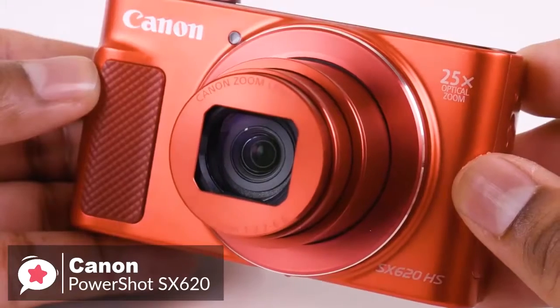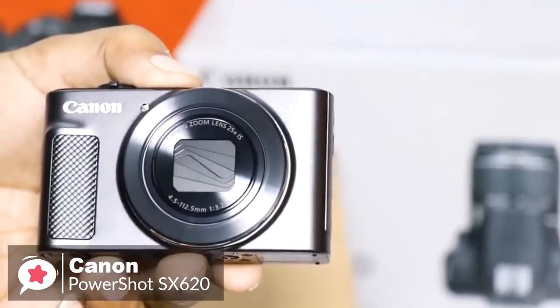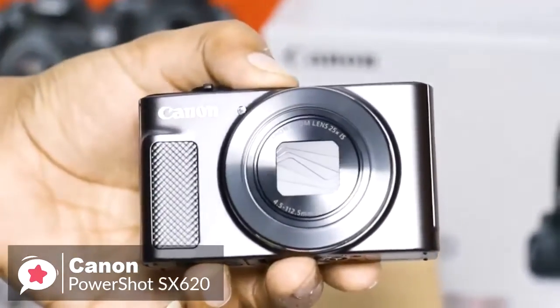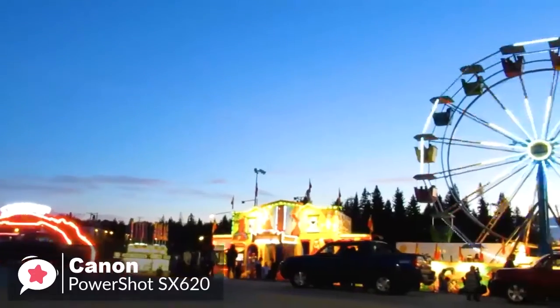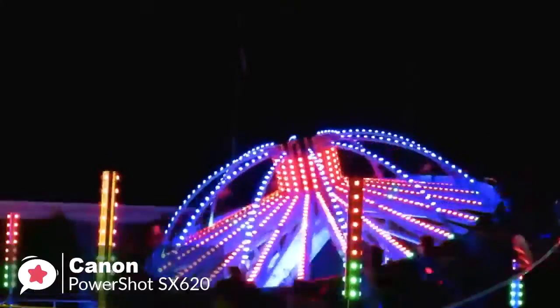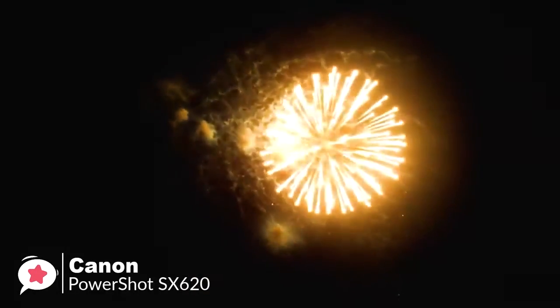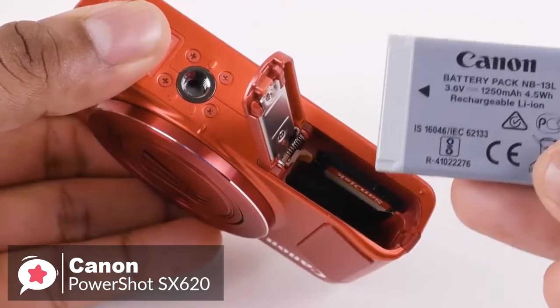If you'd prefer to take control of things like ISO sensitivity and white balance, you can by pressing the function set button in the middle of the D-pad and choosing Program Auto mode from the quick settings menu. This menu also contains various scene modes which can be manually selected when photographing tricky subjects like fireworks, nighttime, or snow scenes.